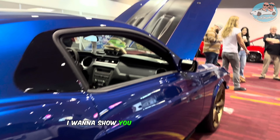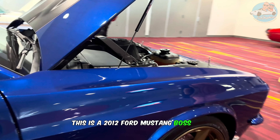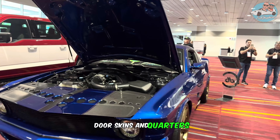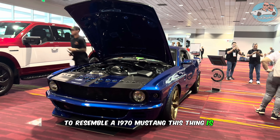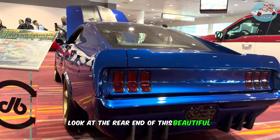This is a 2012 Ford Mustang Boss 302 Laguna Seca rebody with custom handmade fenders, door skins, and quarters to resemble a 1970 Mustang. This thing is incredible. Just look at the tail lights, look at the rear end of this beautiful vehicle.